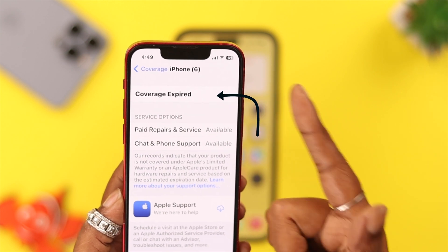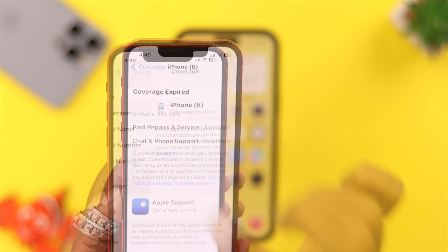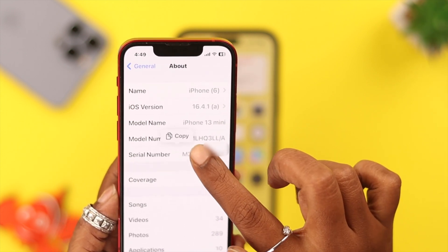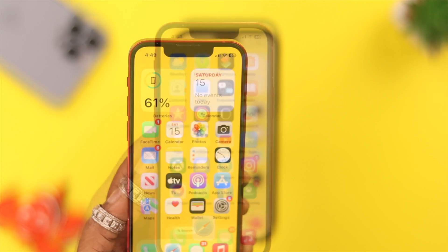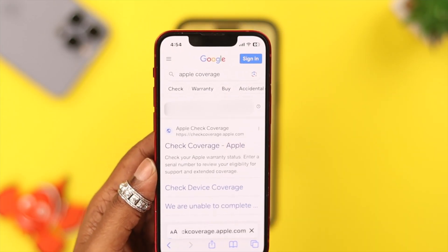If your iPhone's expiry date has already passed, then you will see 'Coverage Expired' written there. If you want to know the exact date from the About section of your iPhone, copy its serial number.